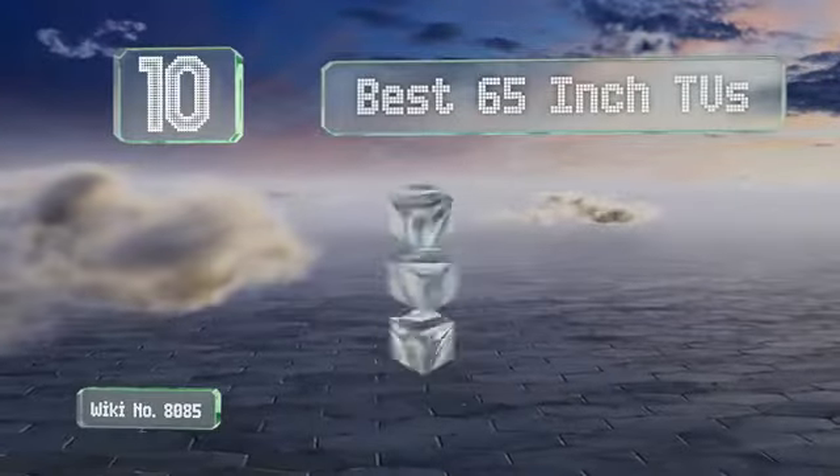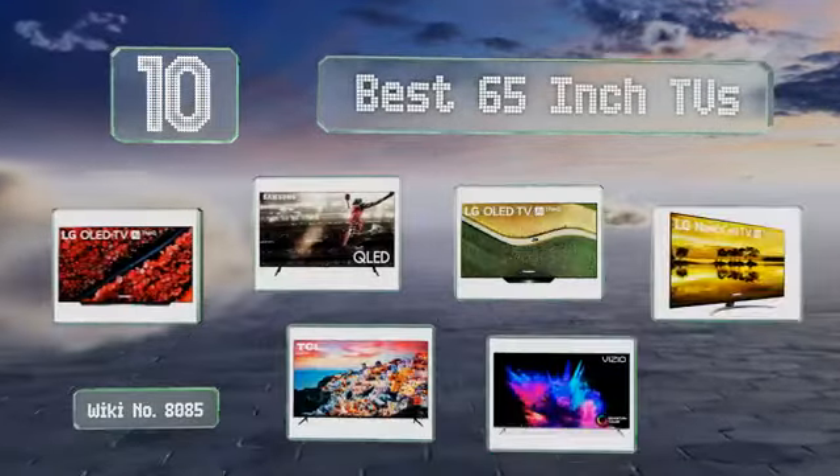EasyVid presents the 10 best 65-inch TVs. Let's get started with the list.